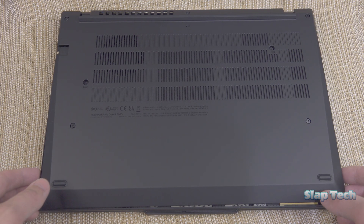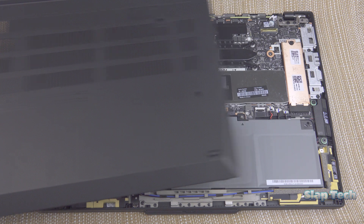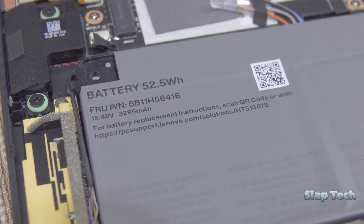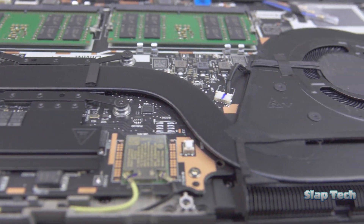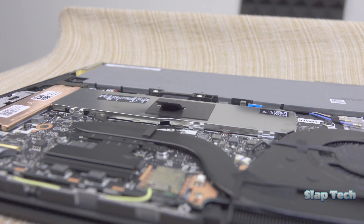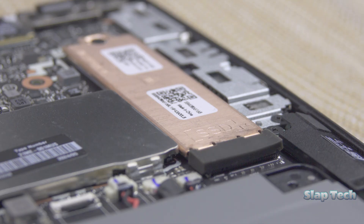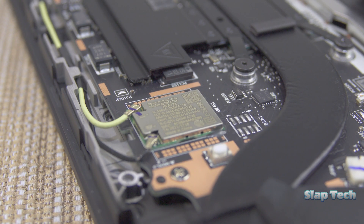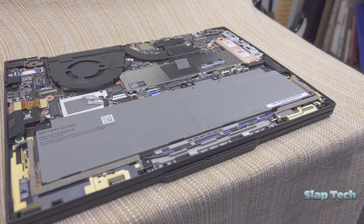Seven screws hold the bottom cover on, and immediately we see the biggest improvement that trumps all other changes — upgradable memory. Lenovo has decided to start appeasing the right-to-repair crowd and has endeavored to deliver a ThinkPad that's just as upgradable and repairable as it is durable. They even boast of their 9 out of 10 repairability score from iFixit. The single heat pipe carries heat away from the CPU to a single fan, our two memory slots are protected by a metal shield, the NVMe drive has a big heatsink on it, and the battery takes up the whole bottom of the laptop.